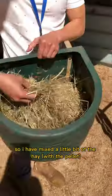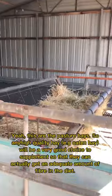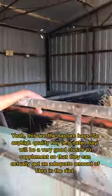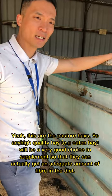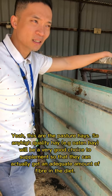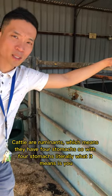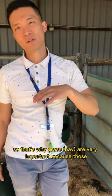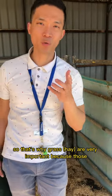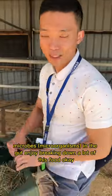I also mix in a little bit of hay. These are pasture hay — any roughage or high-quality hay is a very good choice to supplement so they get an adequate amount of fibre in their diet. Cattle are ruminants, which means they have four stomachs. With four stomachs, you are essentially feeding the bacteria in the gut rather than the animal itself. That's why grass is very important, because those microbe organisms in the gut enjoy breaking down a lot of fibre.